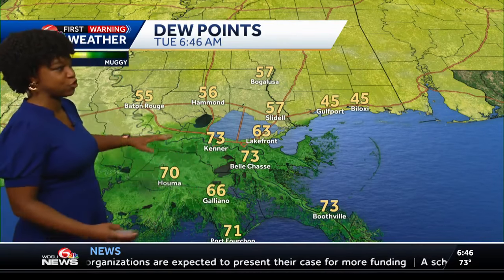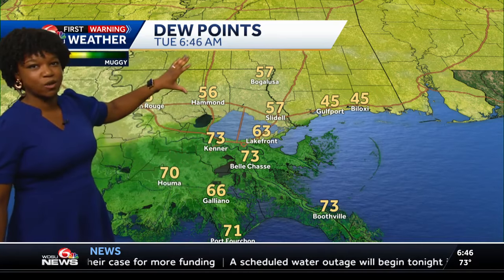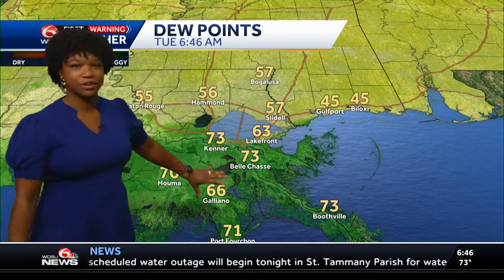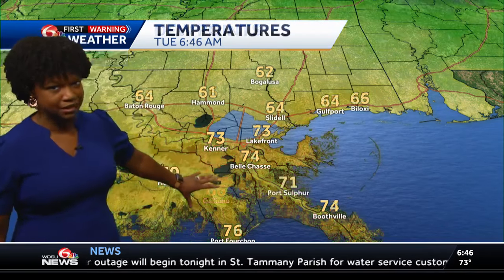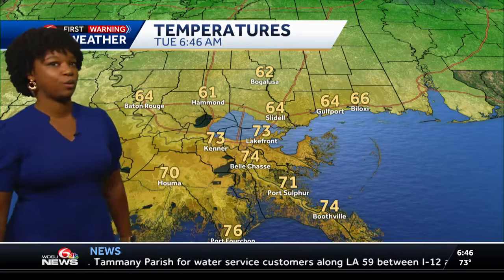Look at the dew points — huge difference here. You can draw a line basically, and that just shows you where the drier air is right now. The north shore has already got the drier air; south shore, not so much — it's still kind of on the muggy side. But eventually as we go throughout the day, we're all going to feel a whole lot better.